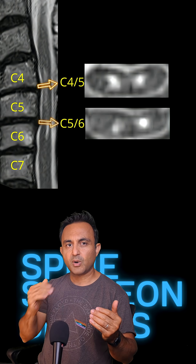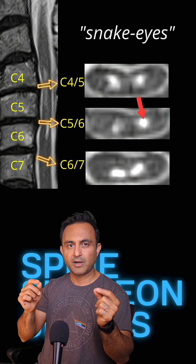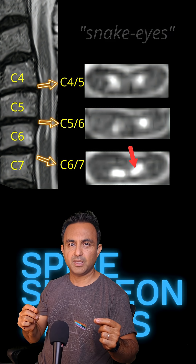You can see this more clearly in the cross-section views of the spinal cord. These white dots at the spinal cord are classic signs of myelomalacia.